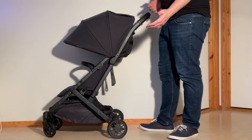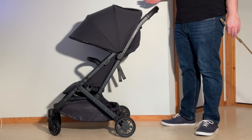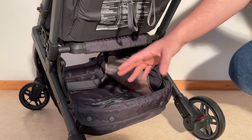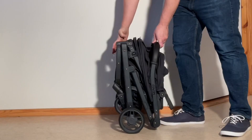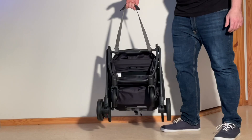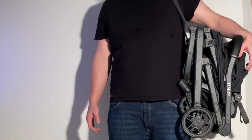As far as parent comfort is concerned, the Minu V2 has a non-adjustable handle height of 104 centimeters and a large, easily accessible, and very weight-capable shopping basket, able to hold up to 9 kilos. Folding the model can be easily accomplished with one hand, though the folded dimensions are pretty bulky versus other ultra-compacts, and while the model has both a handle and shoulder strap, it's not the sort of stroller you'll want to carry around for long periods slung from your shoulder.